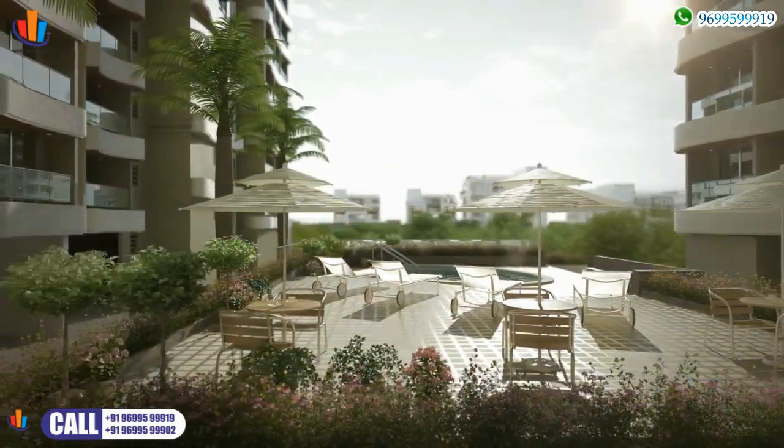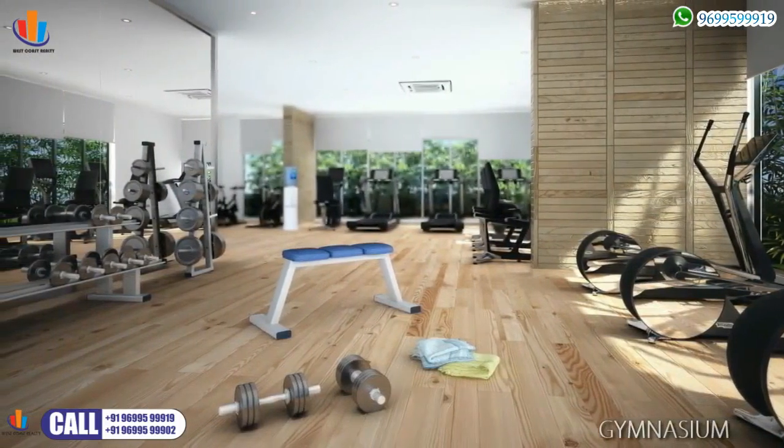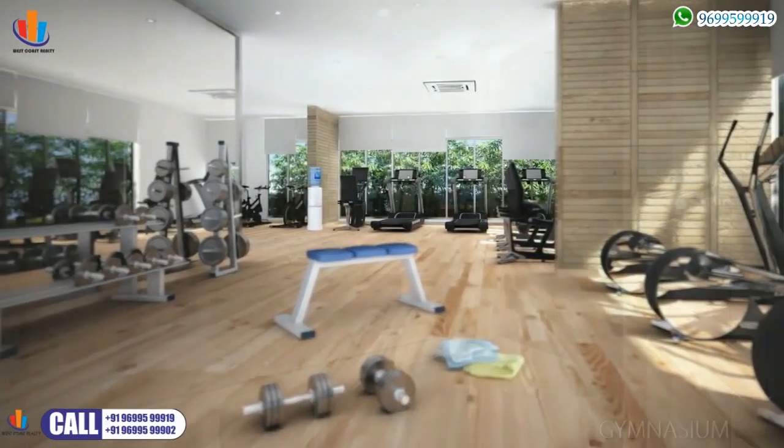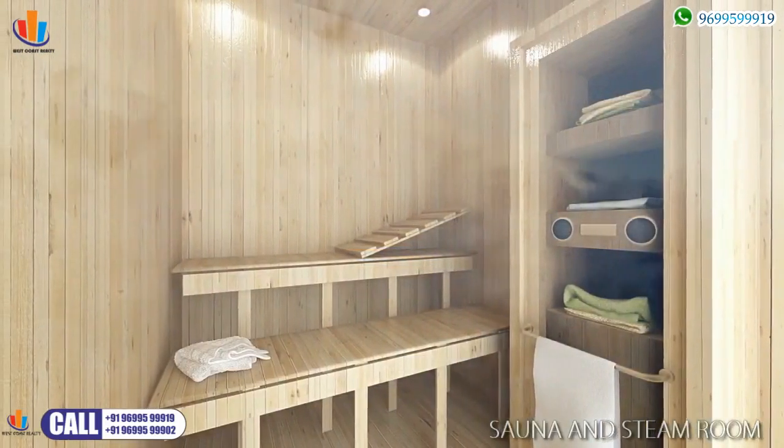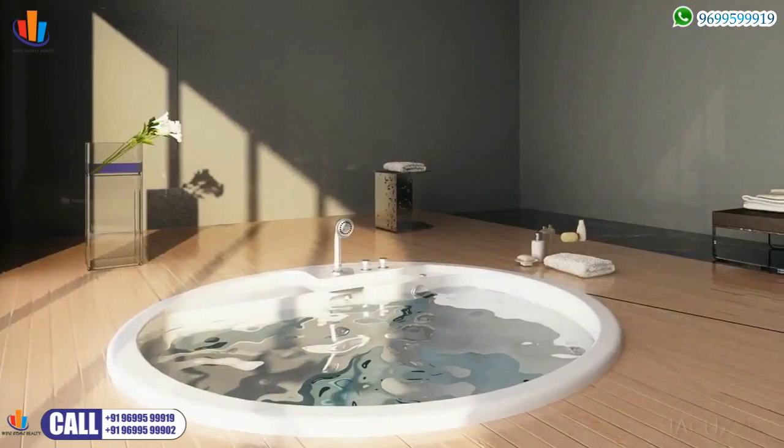A state-of-the-art wellness centre and gymnasium with all the latest equipment to refresh after a hard day's work in the city. Imperial Heights offers you the opportunity to get fit and stay healthy.